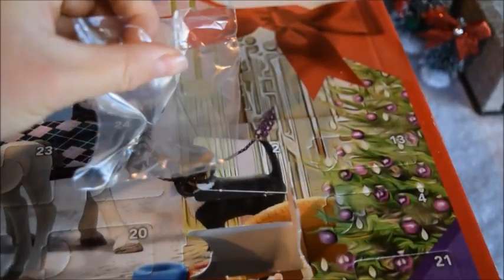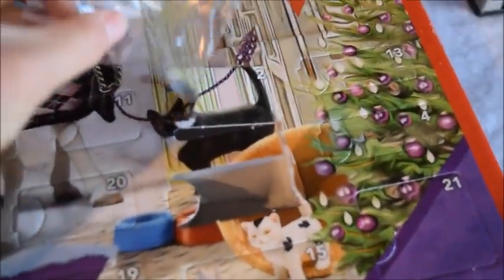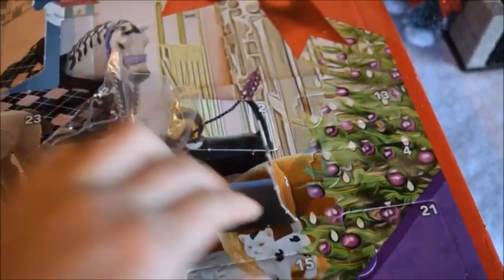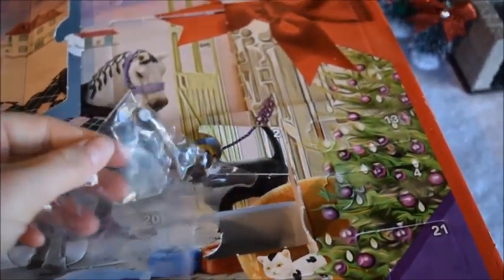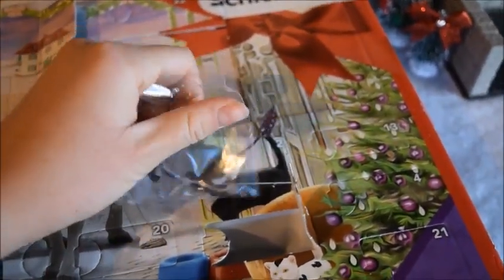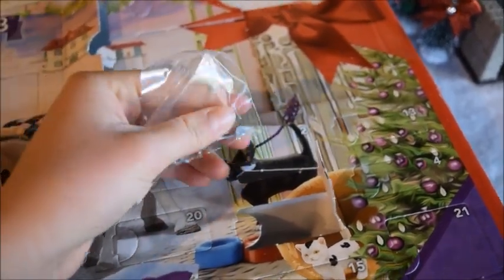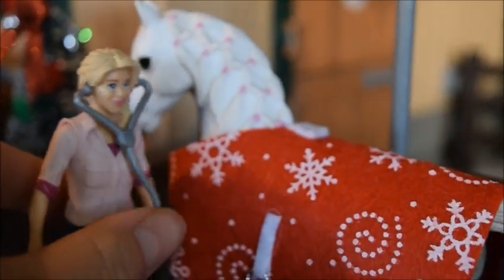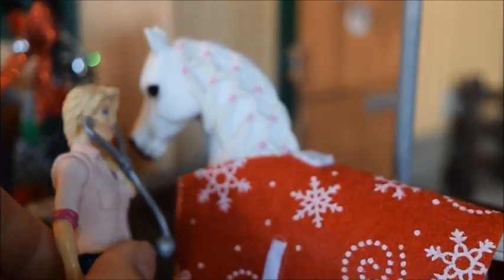Oh wait, what? Oh, it's a stethoscope! For a second I was looking through the camera lens and I thought I got an empty bag. So here it is — very, very tiny. Let's see if she can actually wear it.